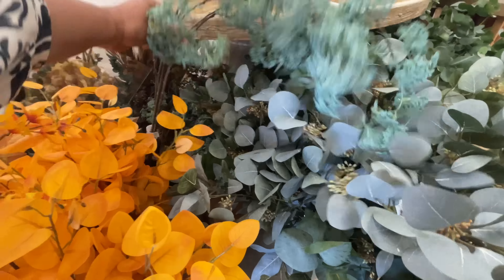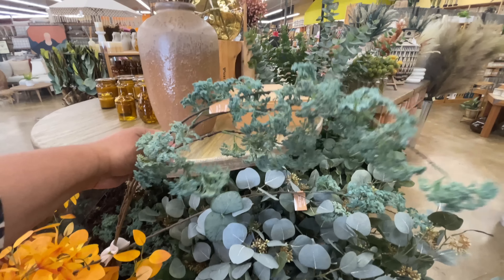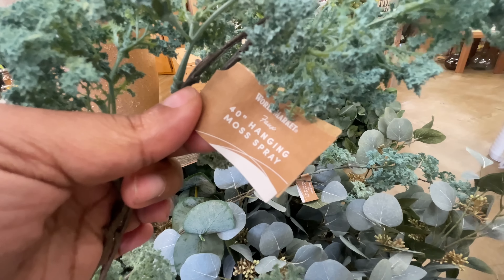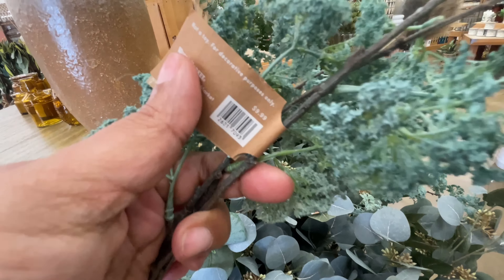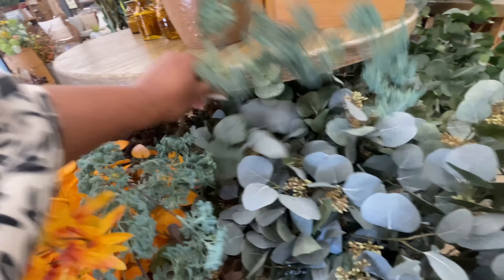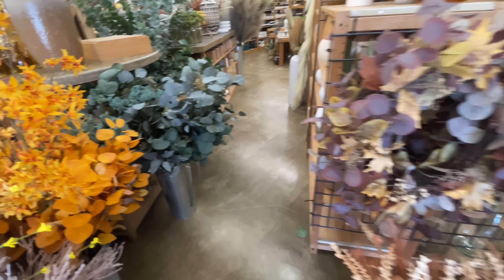I decided to give this stem a moment because it was trying to cause a scene, so we might as well take a look. It is pretty. It's very pretty. And look — two of them were attached. Still the drama. It's a moss spray for $10. There you go. You had your moment. Get back into your little bin. Please stay. Don't act up.